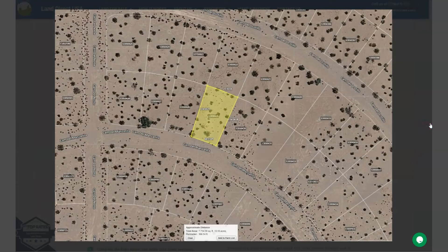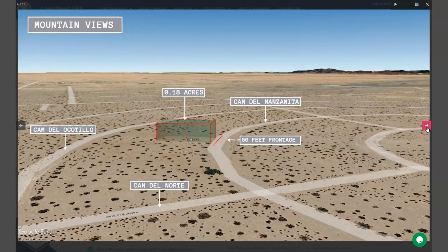Dateland is a small town located at about 120 miles west of Phoenix, on the southwest corner of Arizona, along the Colorado River and the California border.